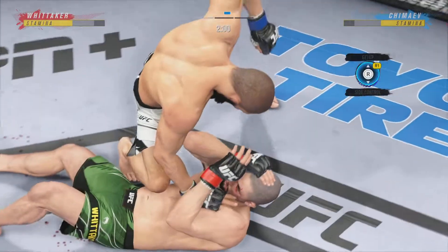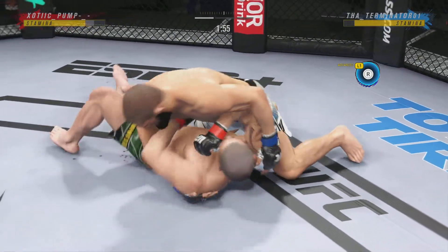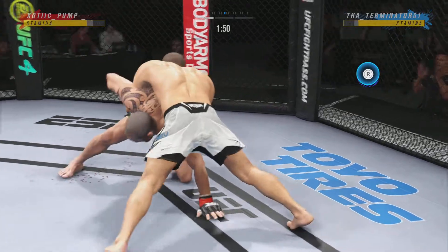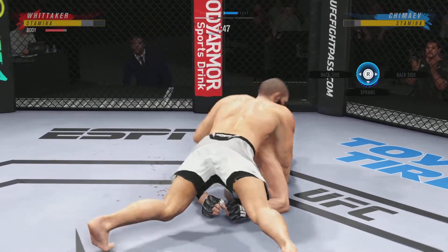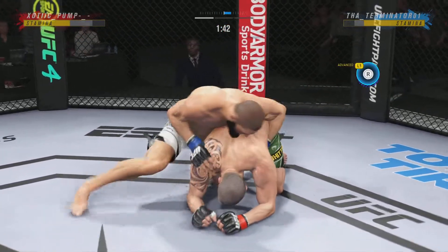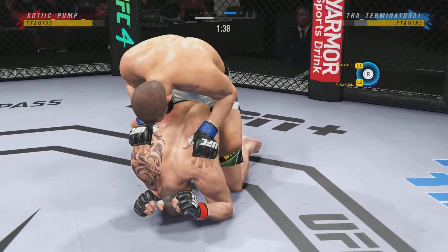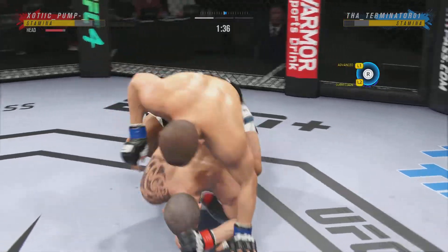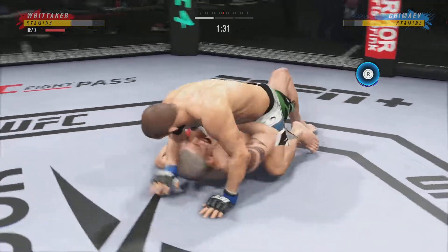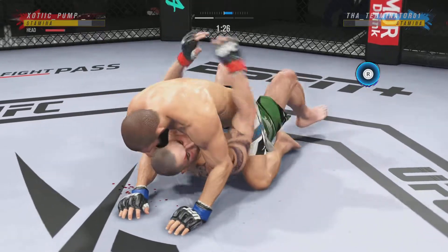Two minutes to go in the opening round. There are few things more fun to watch in mixed martial arts than these transitions and scrambles on the ground. High-level grappling can truly be entertaining. He's having his way with him here. He's got his back now. Great position for him — he's got the full mount. See if he can get that ground and pound going.